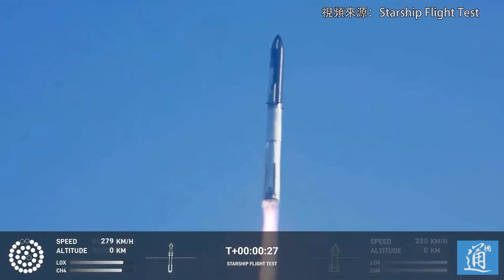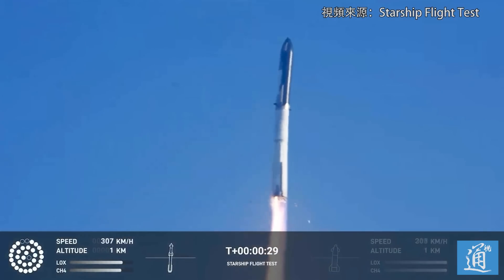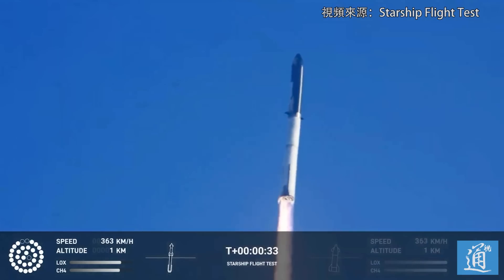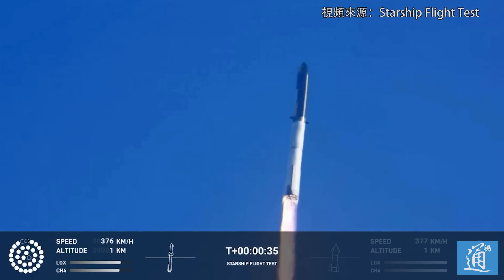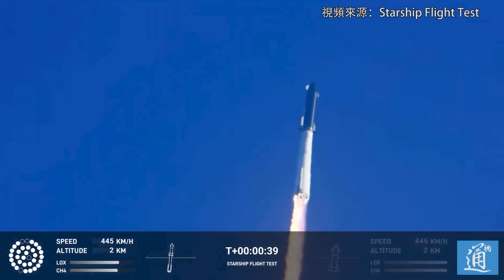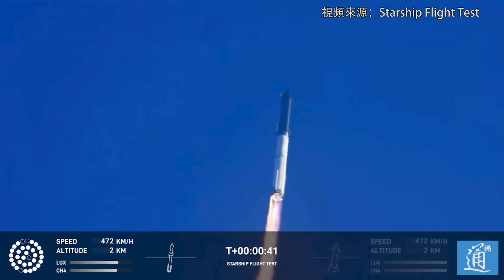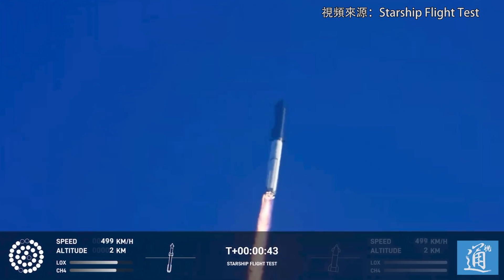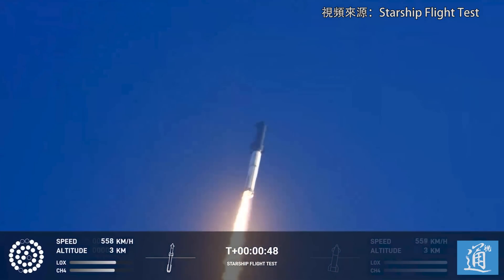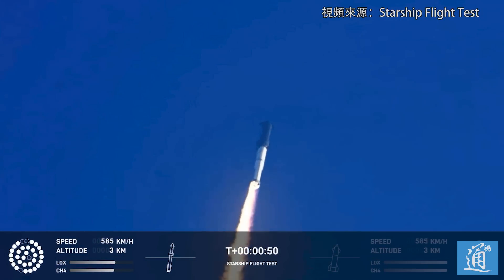Booster chamber pressure is nominal. At 2 minutes 43 seconds into the test flight of the inaugural Starship vehicle, tower clear. Reports of first stage engines nominal. What a sight from the ground cameras at Starbase North — flying at twice the thrust of the Saturn V, heading to space.